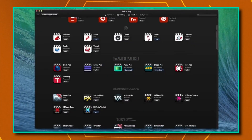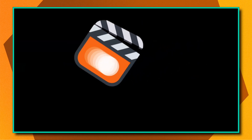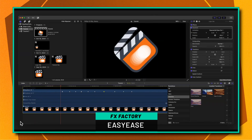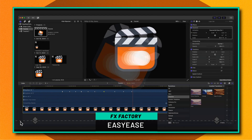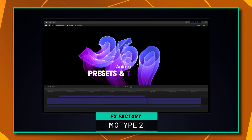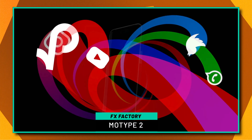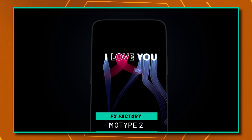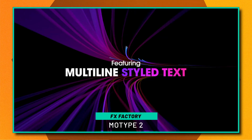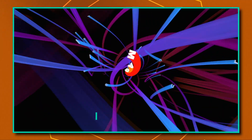Number five on this list is FX Factory. They've been titans in the industry with their plugin store for Final Cut Pro. Some really amazing plugins to pay attention to are the new Easy Ease plugin, which adds the ability to ease keyframes inside of Final Cut Pro — a feature we've been begging Apple for for who knows how long. Another absolute favorite is MoType 2. It's one of the most creative tools for building powerful titles inside of Final Cut Pro, and it absolutely blows my mind that it runs in real time. I've been able to build out extremely complex title sequences all directly inside of Final Cut Pro and it didn't even skip a beat.